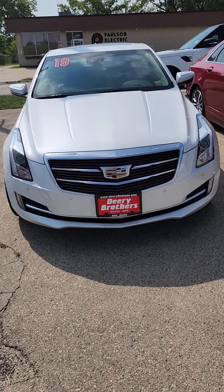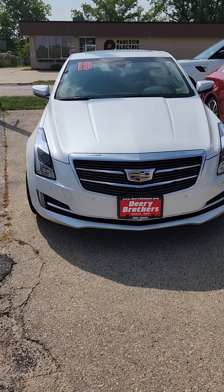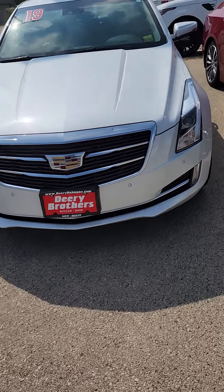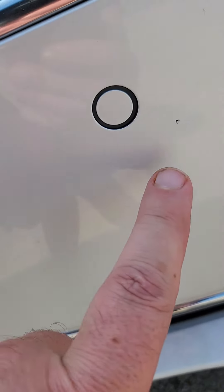Hello Matt, Donnie Hanson here with Deary Nissan BMW, doing a walk-around for you on the 2019 Cadillac. I'm just going to point out anything that you might not see in pictures.